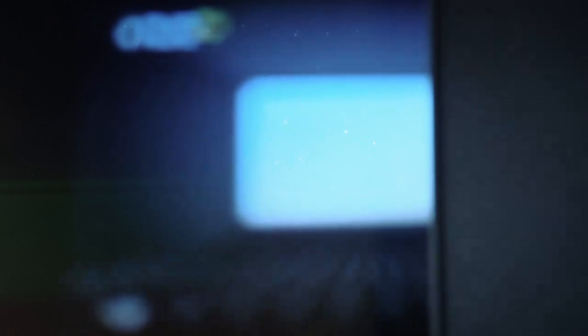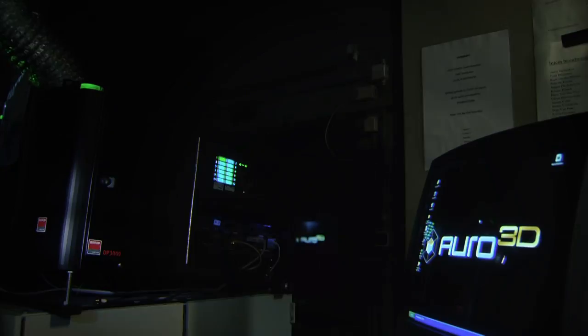Now that most of the world is moving to digital projection with digital 3D and the other advantages that digital projection equipment holds, what can theaters do to differentiate themselves from one another? And Auro 3D plays a powerful role in that. Auro 3D is all about adding a new dimension to the sonic experience in a movie theater.